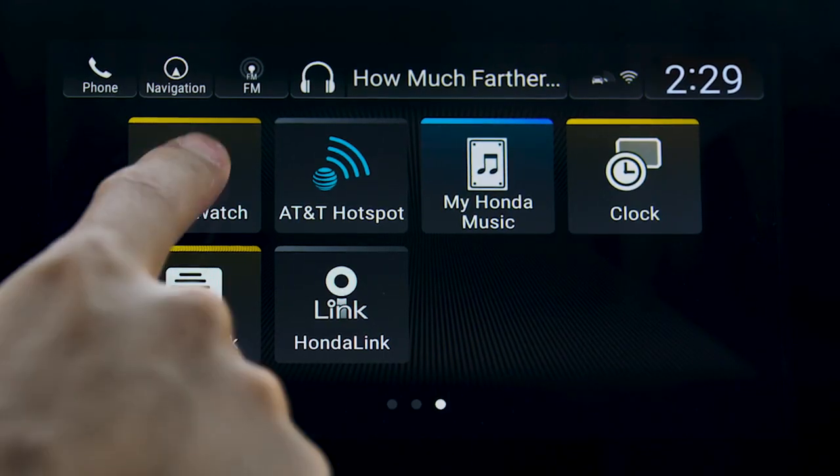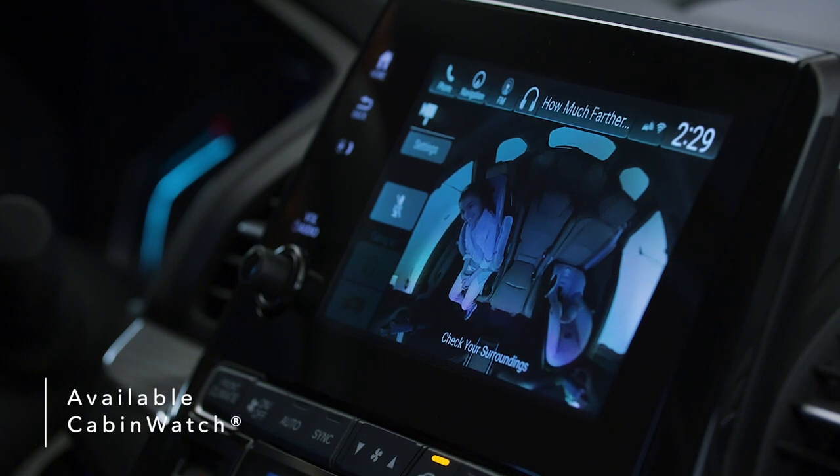Keep an eye on your rear passengers using Cabin Watch, a high-quality live video feed providing rear passenger visibility, even in the dark.